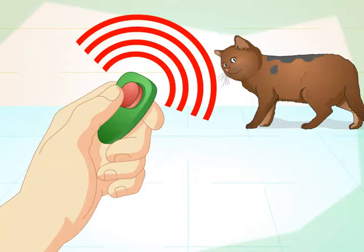Use a clicker. A pet clicker is a small device that makes a clicking sound. Each time your cat does something you want it to, like a trick, make the clicking sound and give it a treat. The sound and positive reinforcement of the treat condition your cat to repeat the behavior. Pet clickers can be found at pet supply stores. If you can't find one, you can try a pen that makes a clicking noise.